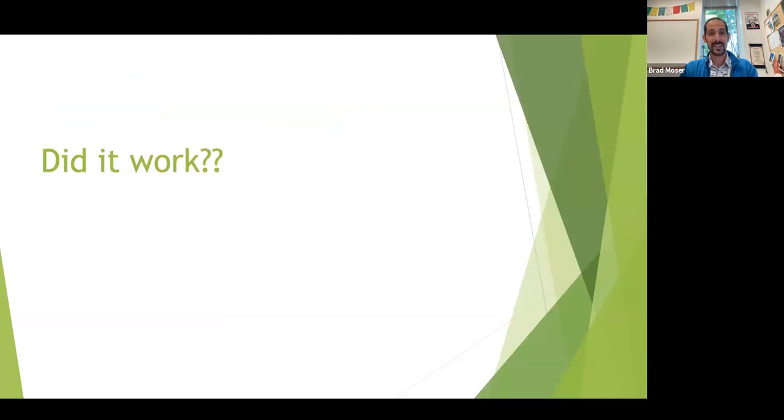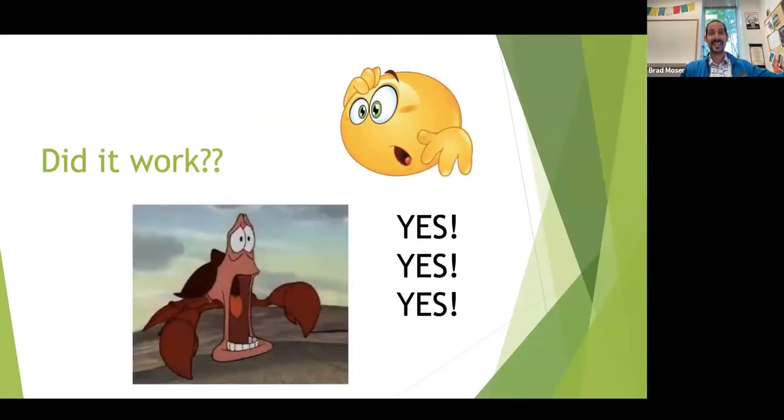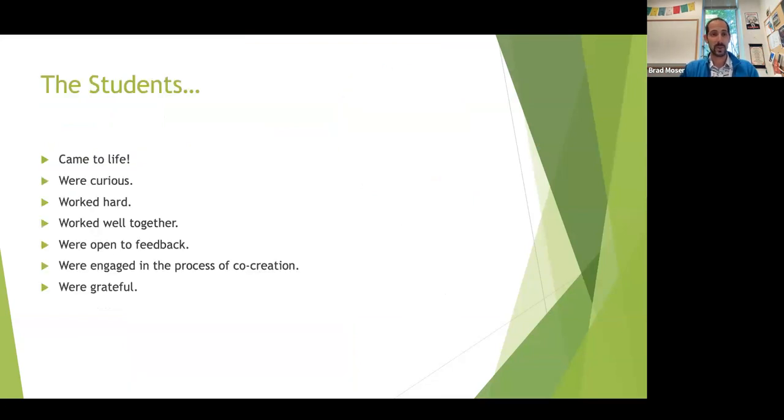So when I tried the project, did it work? Yes. Oh my goodness, it worked. I couldn't actually believe how well it worked. The students came to life. They were curious, they were working hard, they were working so well together, they were open to my feedback, they were engaged in this process of co-creation, and they were so grateful as well.